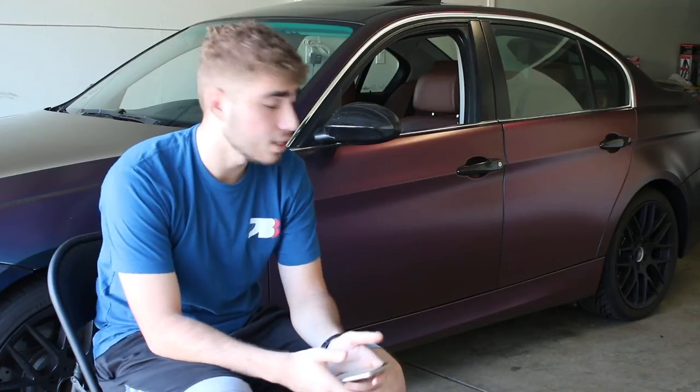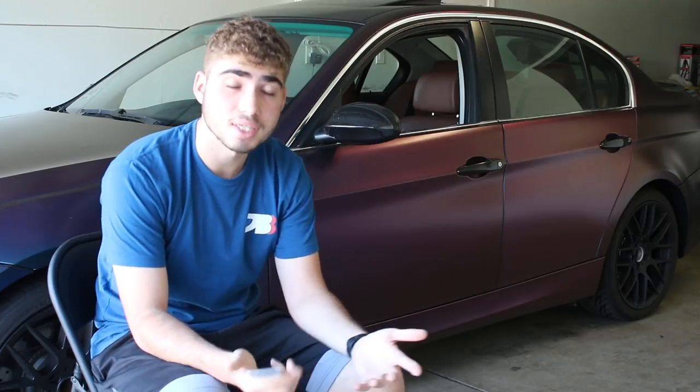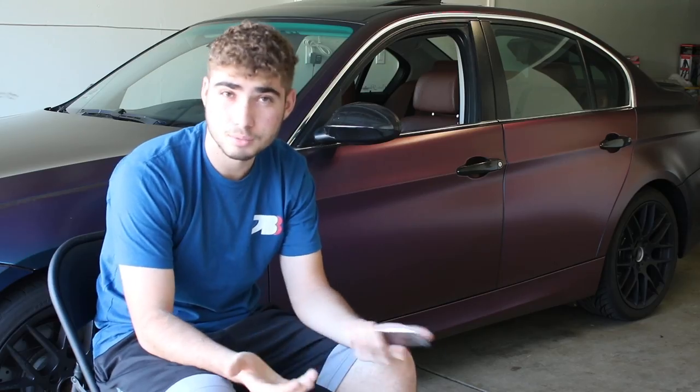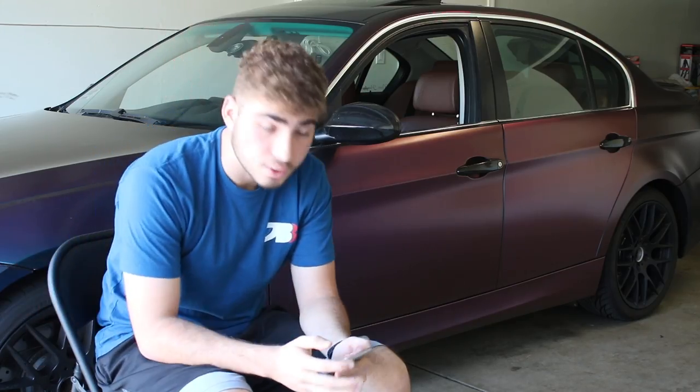I'm not sure if rims are considered a mod, but the center caps come off, so it is a bit of a work in progress. The rims and tires together were around $1,200. You might not consider tires a mod, but I bought them all together, so it was one expense I had to pay all at once.